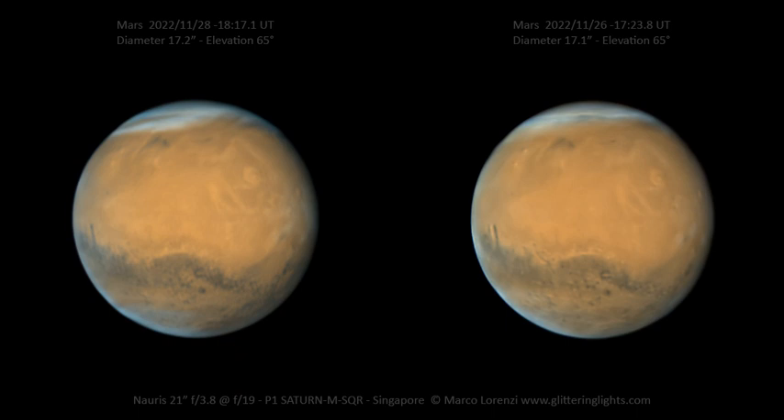Above Sinus Gomer, white spots are other volcanoes in the Elysium region. At the top of the planet is the north polar cap, covered with ice and clouds.